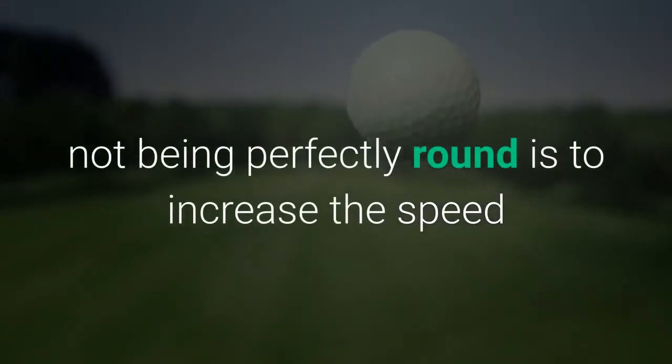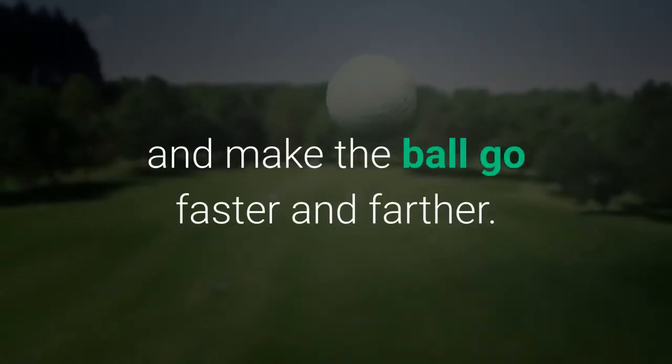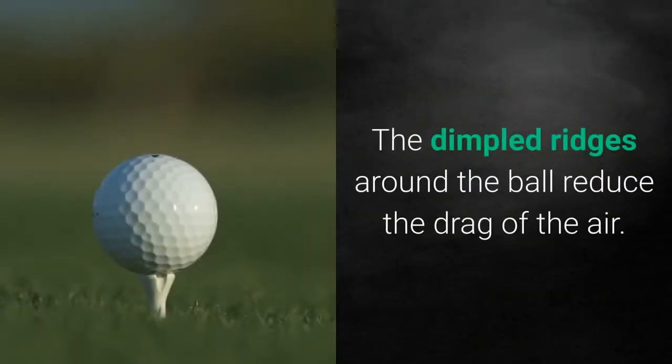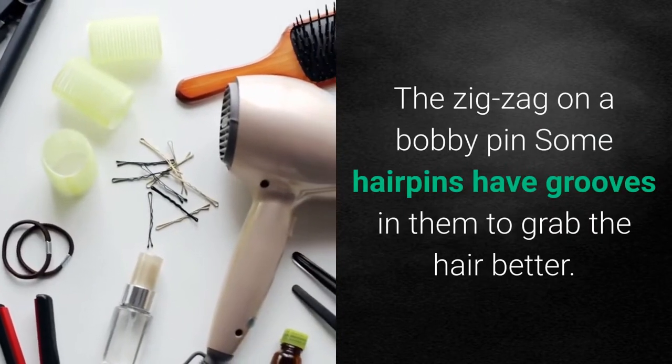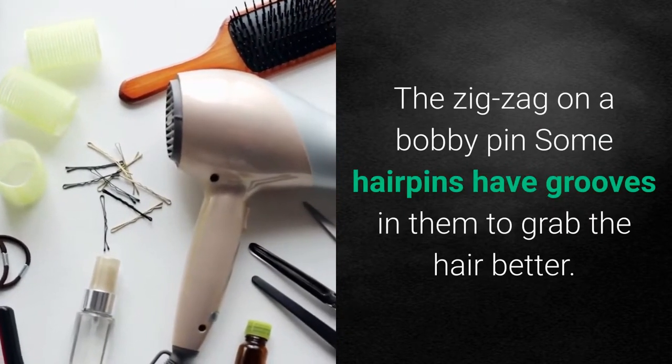The dimples on a golf ball: the reason for the golf ball not being perfectly round is to increase speed and make the ball go faster and further. The dimpled ridges around the ball reduce the drag of the air.